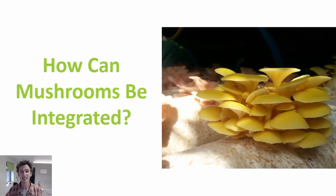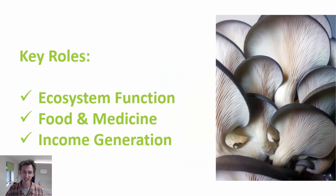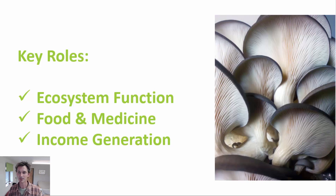So how can mushrooms be integrated into these systems? There are three ways in particular. One is ecosystem functions — how mushrooms can be integrated in the way that they are in nature. Mushrooms also are highly nutritious food, and many of them have medicinal properties. And of course mushrooms have the possibility to generate income. Many farms that are growing food as a living have cash crops, and mushrooms are one of those crops.